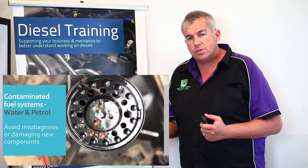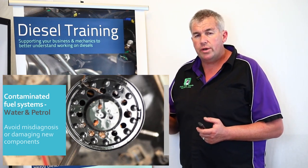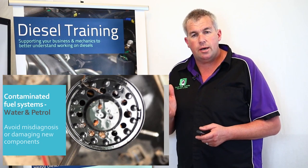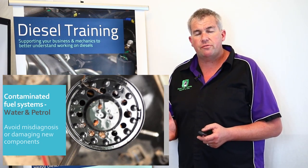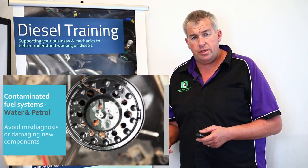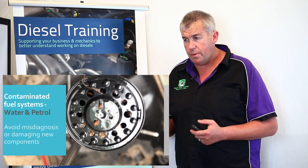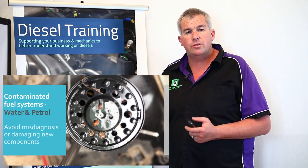Someone had already jumped the gun and replaced the fuel filter. The key point here is: do not replace fuel filters for diagnosis, and do not replace fuel filters for testing. The only time you should replace the fuel filter is when it's due, or if there has been a high rate of contamination and you can actually prove it. You need to diagnose the fault first.